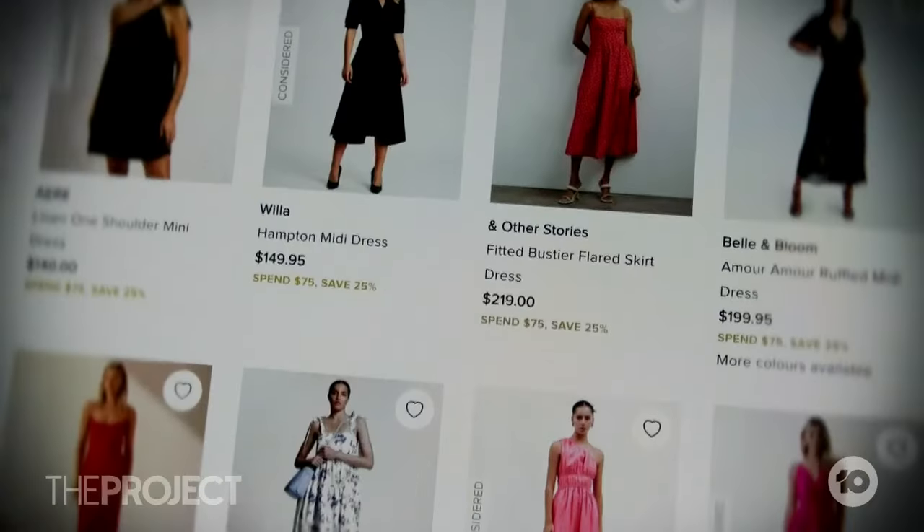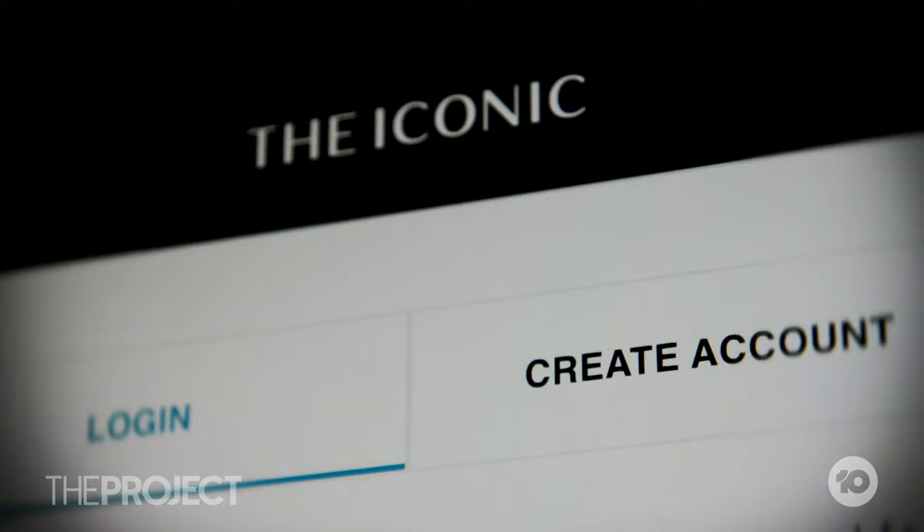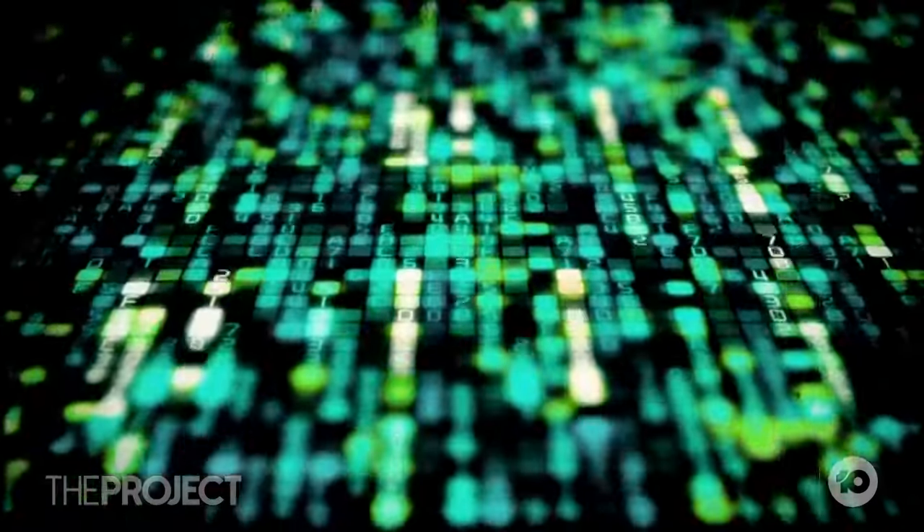I got a refund in credits on The Iconic recently, and now I'm thinking if that's got hacked, I've got like $500 worth of credit there that someone could steal. The fashion and lifestyle retailer has since promised full refunds. But this isn't just your regular data breach.